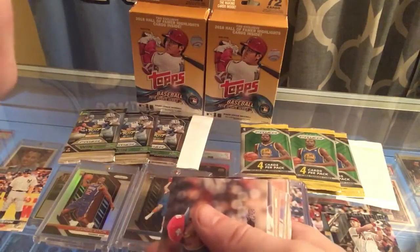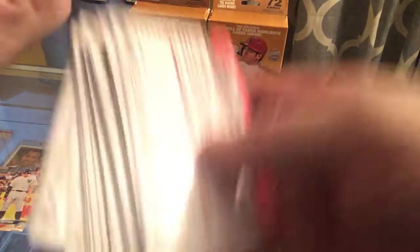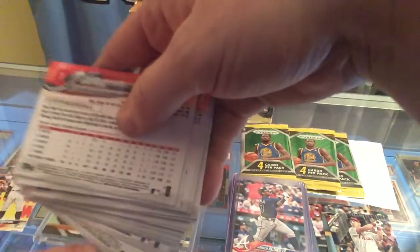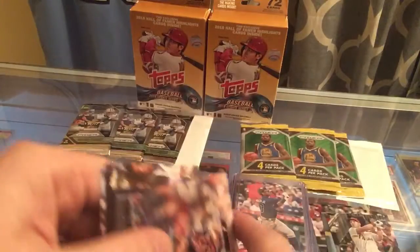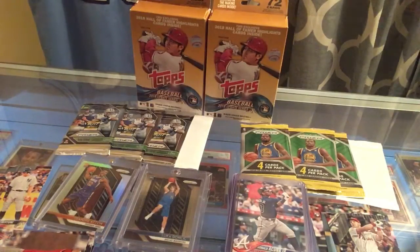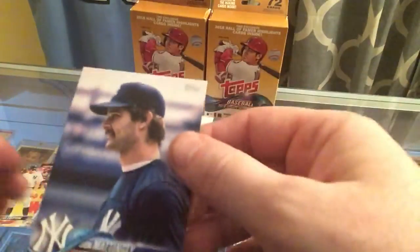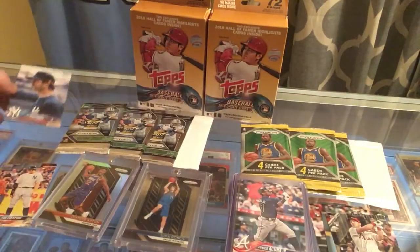Don Mattingly — that's a cool card. Is this a short print? Yeah, it is. The way you can tell if it's a short print: all these cards have a number down at the bottom, and most of them end in 990. This Don Mattingly card — if you look at the bottom, it ends in 030. That's how you know it's a short print — it's got a different number at the bottom. I've opened a lot of these and I've never seen that card. That's a really cool card.